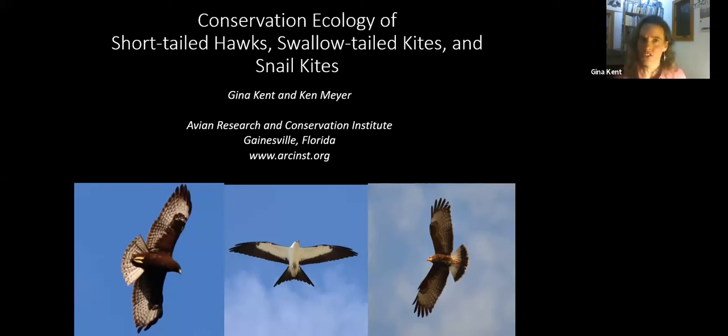Emily Schwartz said, let's do short-tailed hawks, swallowtail kites, and snail kites. That is a lot of things to talk about in a reasonable amount of time, so I'm just giving you some little tidbits of awesome information that we've learned in our research on these birds. I'd like to announce my co-author, Ken Meyer, my boss and the executive director of ARCI.